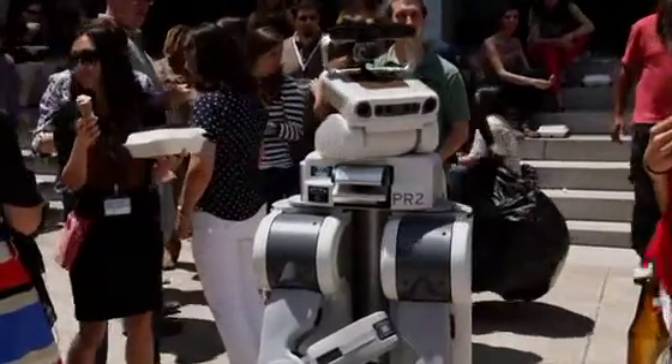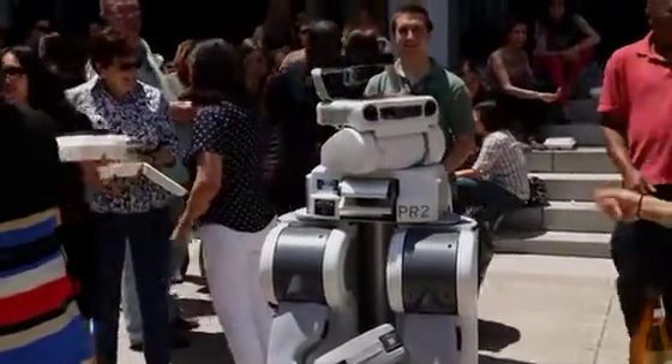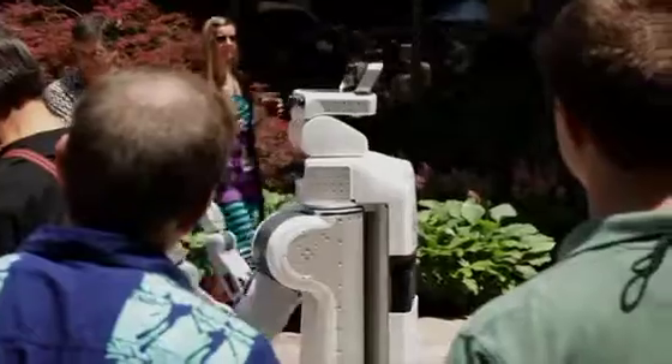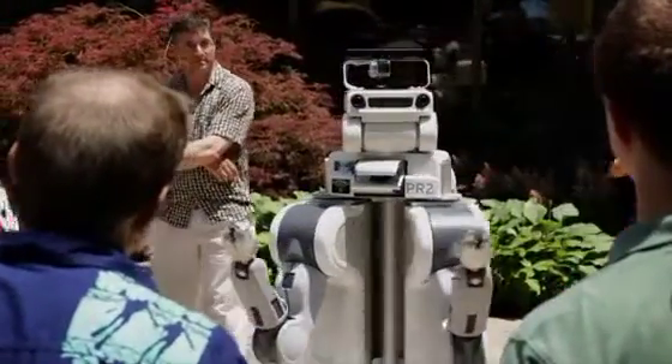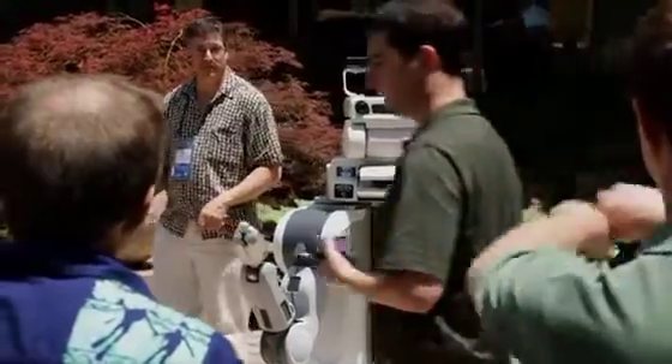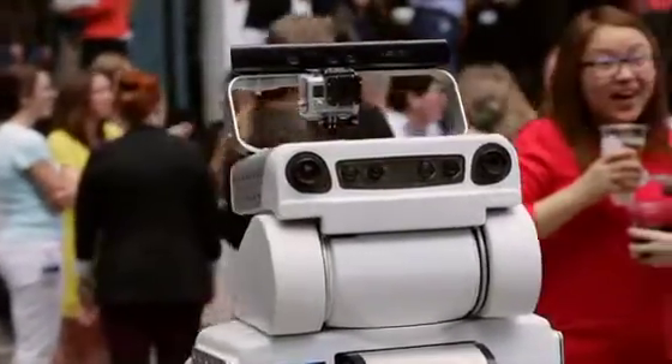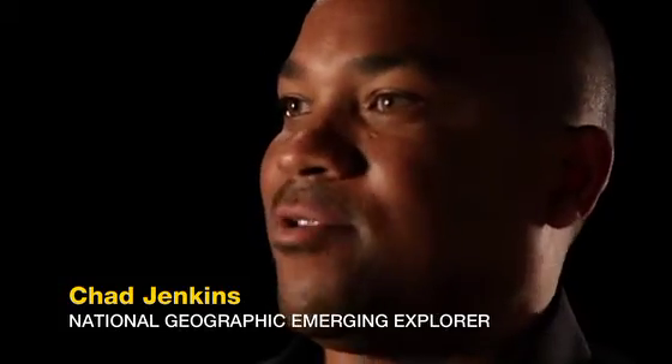Everybody looked at the robot and ascribed their own human features to it, because it does have two sets of cameras that sort of look like eyes. It is designed to give you a sense of being a person and working in human spaces. What we're really trying to do is get robots out of the lab and into use with people, and figure out how robots are going to be able to help people do more, accomplish more things, and improve the quality of life of everybody across society.